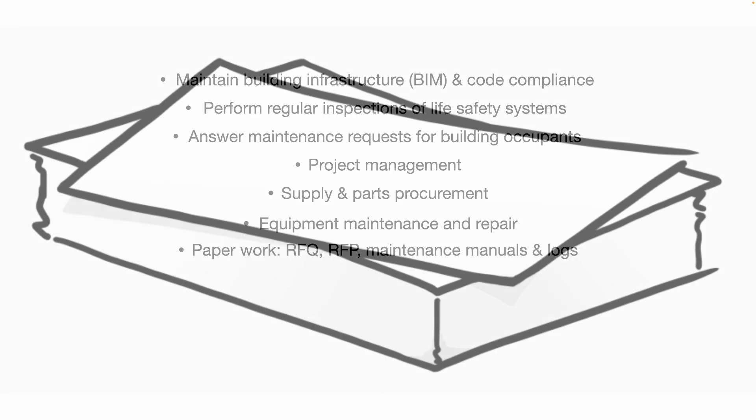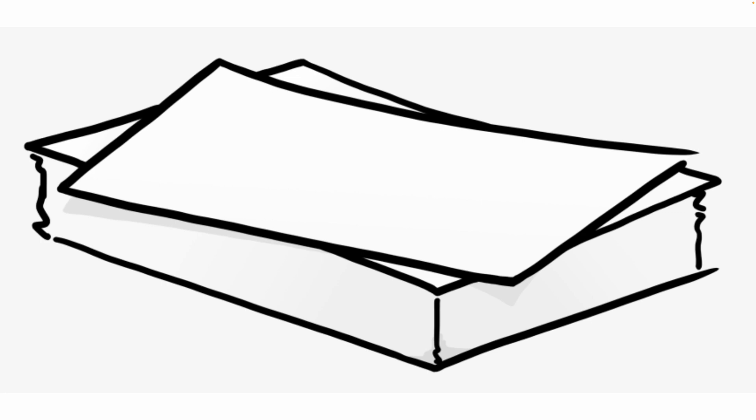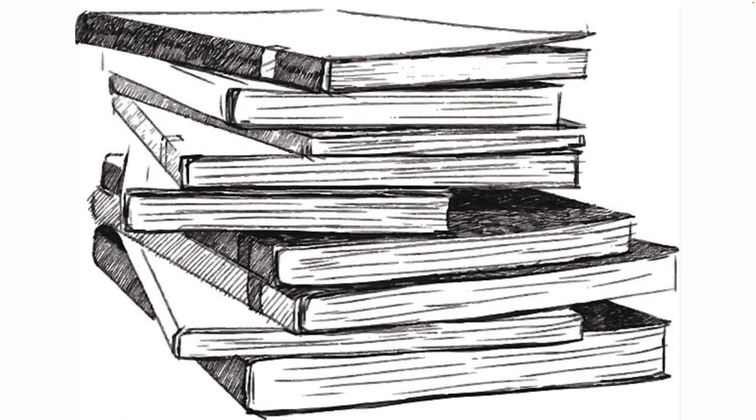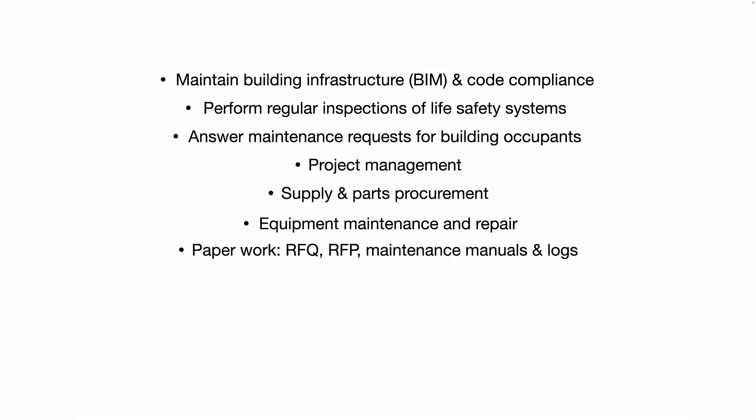There's going to be paperwork — things like RFQs, RFPs, maintaining your maintenance manual library, and your maintenance logs for all the equipment in the building and for all the inspections you do.